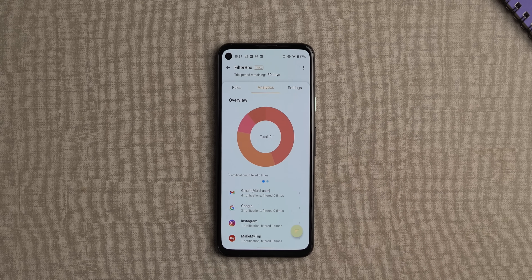All of that plus an analytics feature showing you the total notifications of the day and the apps that you've gotten the most notifications from. Filterbox is something you should try.